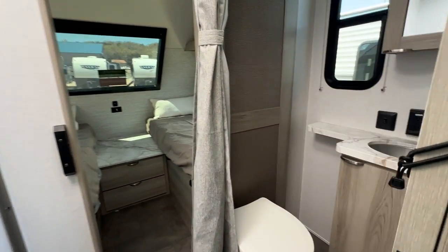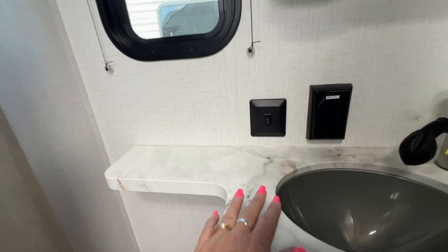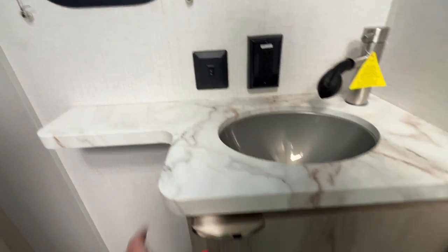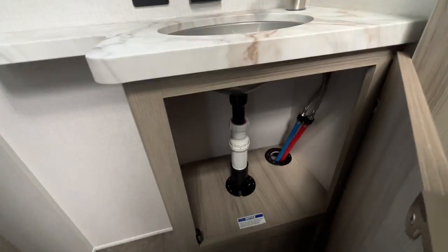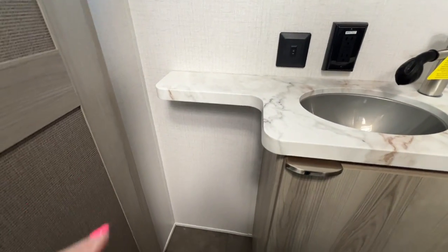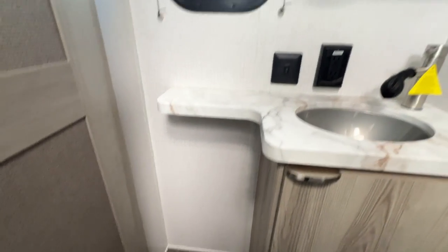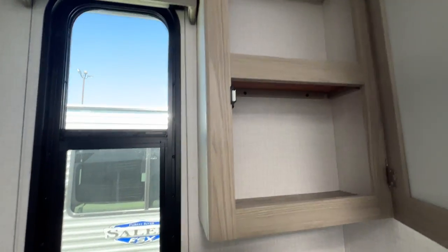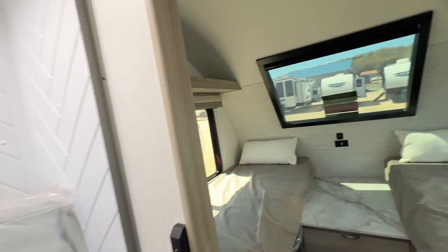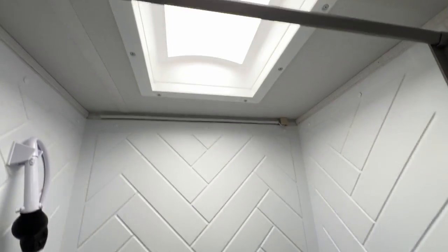Next, we have our bathroom. They were really thinking — you've got this little extra countertop extension for a little extra room, and storage down here. There's even room for one of those floor-standing toilet paper holders if you don't want the standard wall mount. Medicine cabinet, another window, and over here you've got a nice-size shower with a skylight.